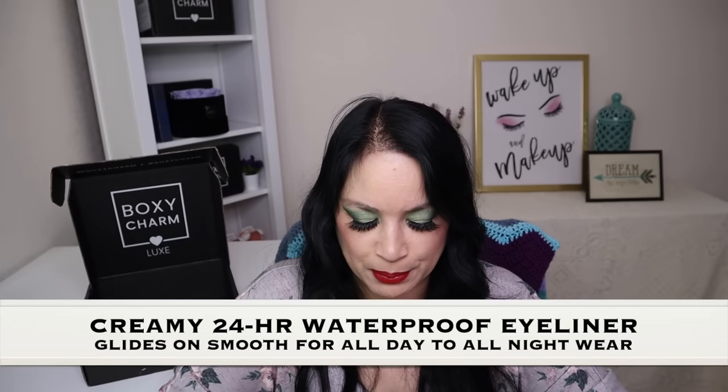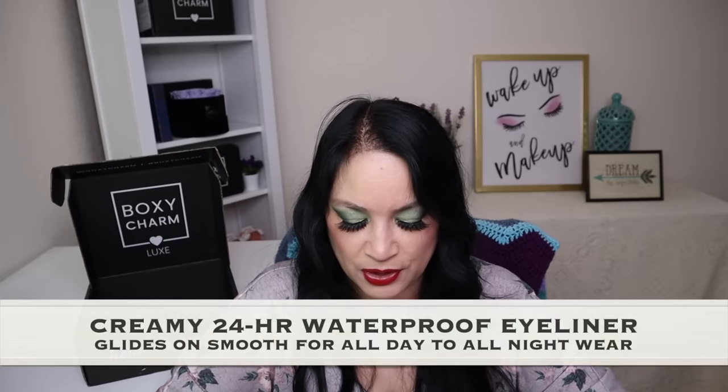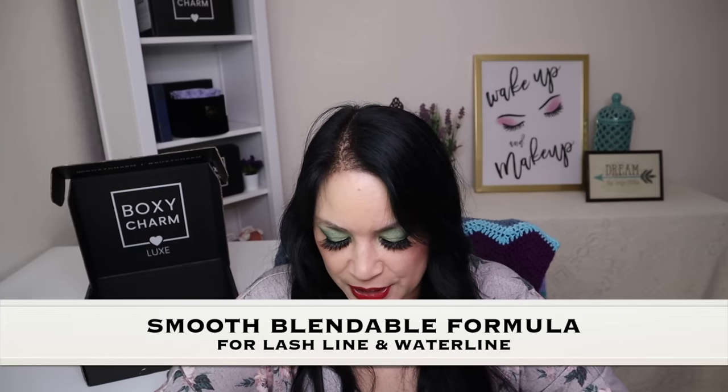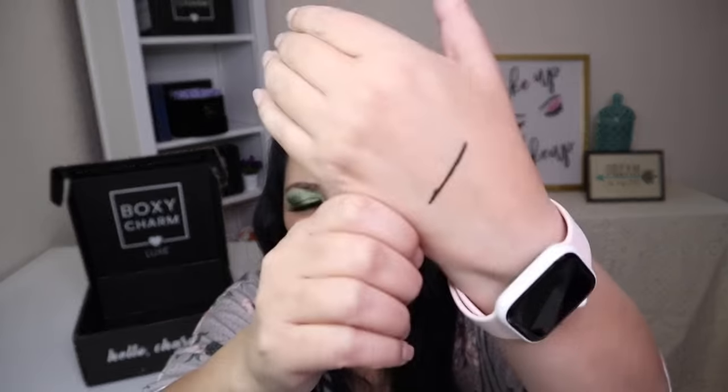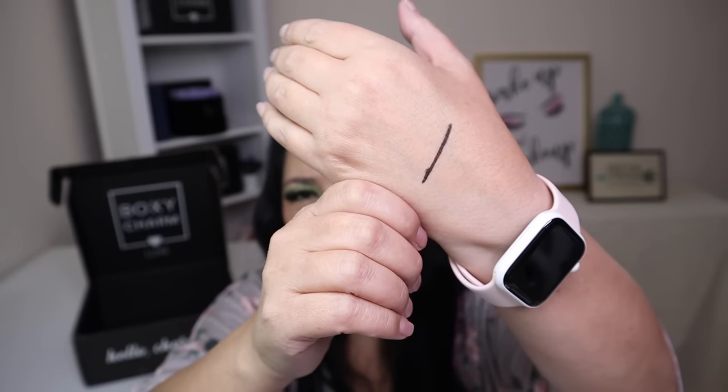The last item in this box is from Persona Cosmetics and it's a 24-Hour Waterproof Eyeliner, with a manufactured price of $14. It says: intensify your eyes with this creamy 24-hour waterproof eyeliner that glides on smooth for all-day to all-night wear, featuring a smooth blendable formula. It's ideal for both the lash line and the waterline. And it went on beautifully.